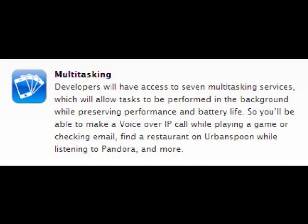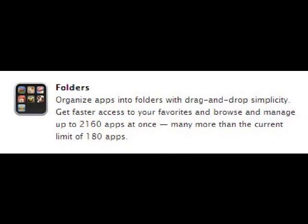It has multitasking, which will allow you to flip between applications and keep them open, so that'll be a great improvement. It also has folders.